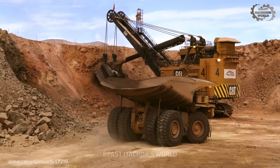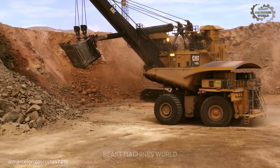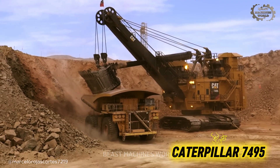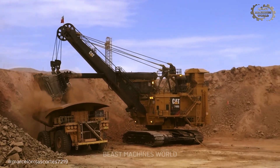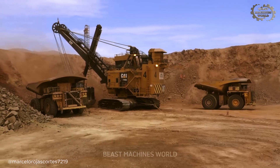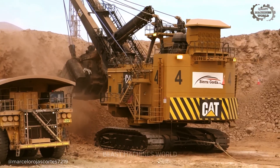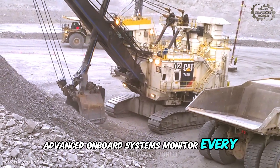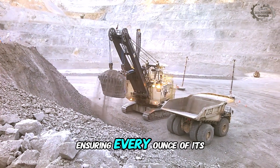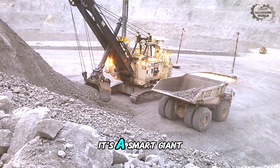In this high-stakes arena, even legends face challengers. For a similar investment of 20 to 25 million dollars, Caterpillar brings its full technological might with the 7495 electric rope shovel. While also a master of brute force, the Cat 7495's value proposition is its intelligence — engineered to be a fully integrated part of the modern digital mine. Advanced onboard systems monitor every movement, optimize digging cycles, and communicate directly with the fleet of trucks, ensuring every ounce of its immense power is used with maximum efficiency. It's not just an electric giant — it's a smart giant.